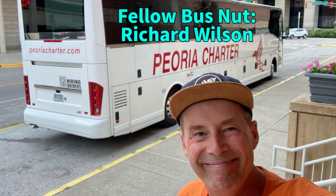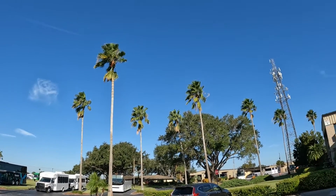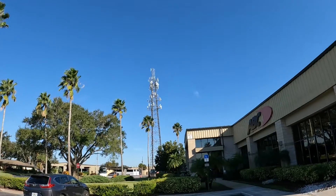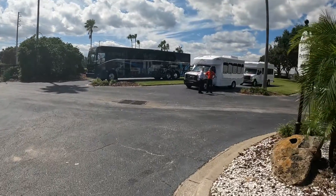Hey, what is going on all you bus nuts, geeks, and enthusiasts out there? Welcome to another episode of Motor Coach World. My name is James. A few weeks ago, Tom Peebles, the Vice President of Marketing at ABC, invited me to Orlando, Florida to tour their main office and facility, as well as an opportunity to test drive an all-electric Vanhoel CX45E.